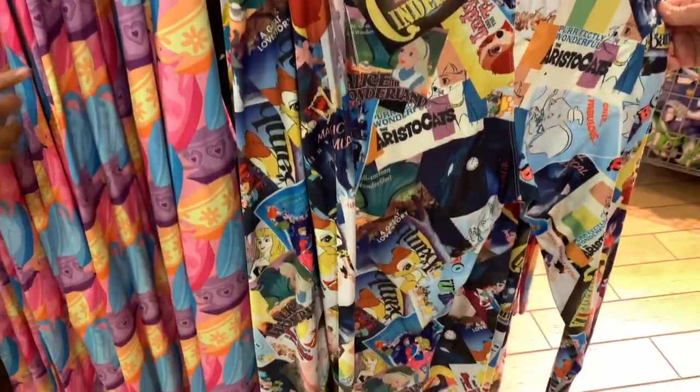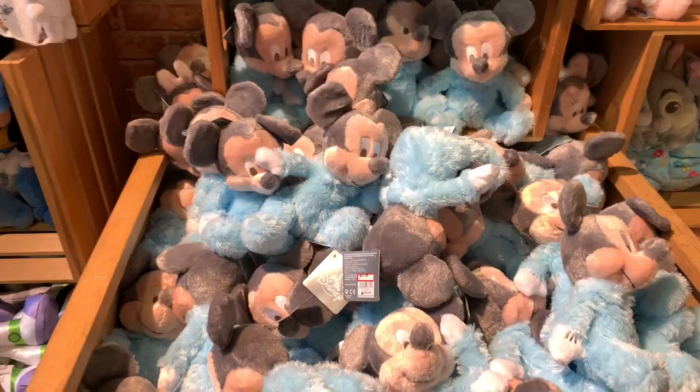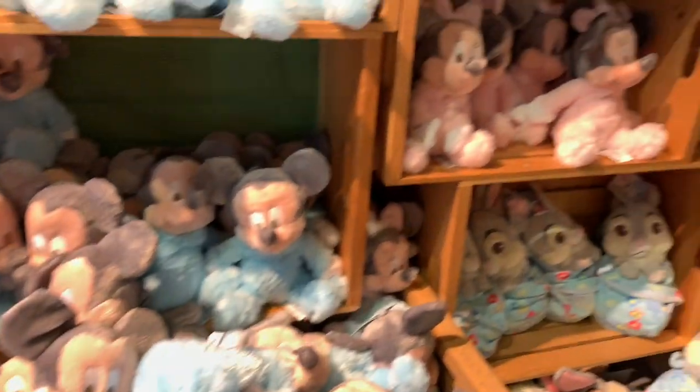On the other side they have leggings featuring classic Disney movies — Cinderella, Snow White, Dumbo, Sleeping Beauty, Aristocats — all $15, down from $39.99.